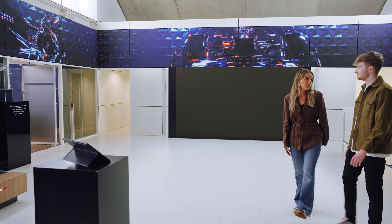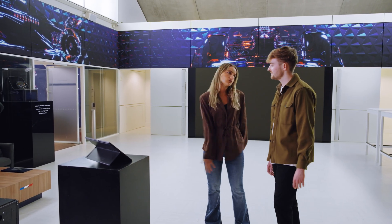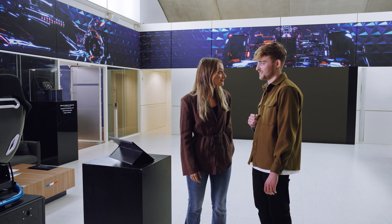Right now, the team is in Monza putting the car together. I wish I were there — I'd have a million questions for the engineers. Well, you might just get your chance. We're about to have a chat with Carole Luce, head of Trackside Engineering for BWT Alpine Formula 1 team. He's the one in charge of the team with all key race data.